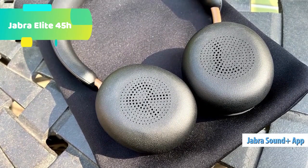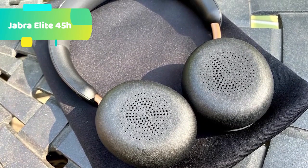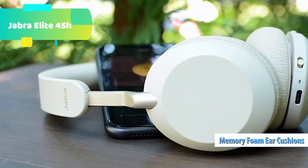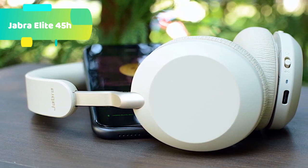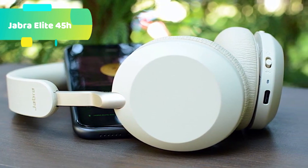The fastest charge: run out of battery? No worries. The Jabra Elite 45H offers the fastest charge in this category — you're never more than a few minutes away from great music and calls. Get up to 10 hours of listening time in just 15 minutes of charging, and never worry about getting caught without battery again.